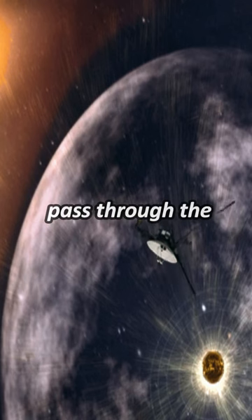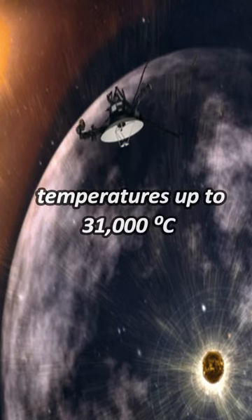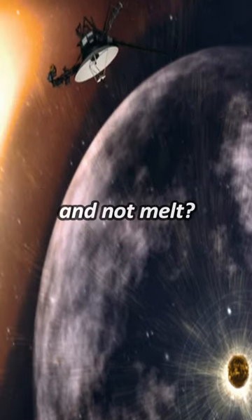How did Voyager 2 pass through the Heliopause plasma, where it measured temperatures up to 31,000 degrees Celsius, and not melt?